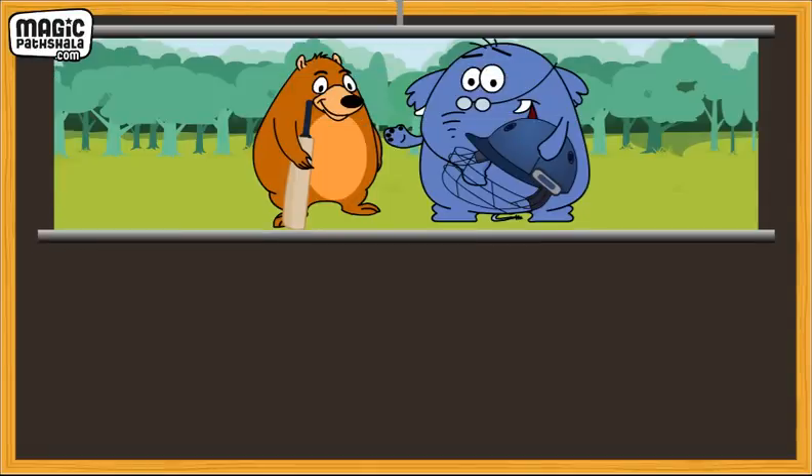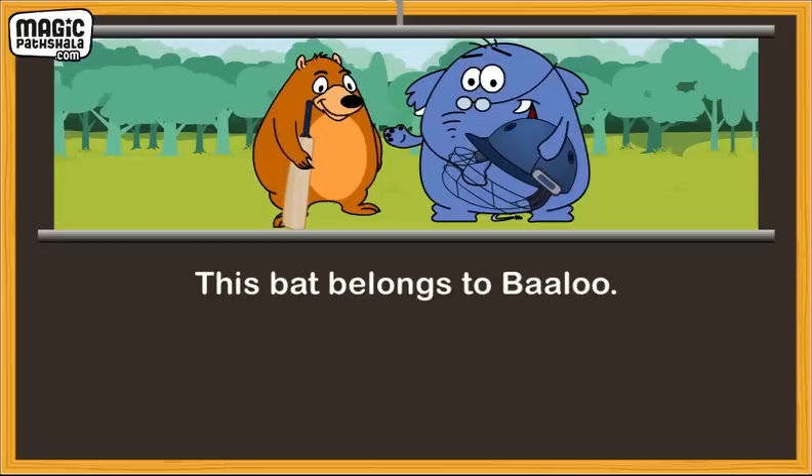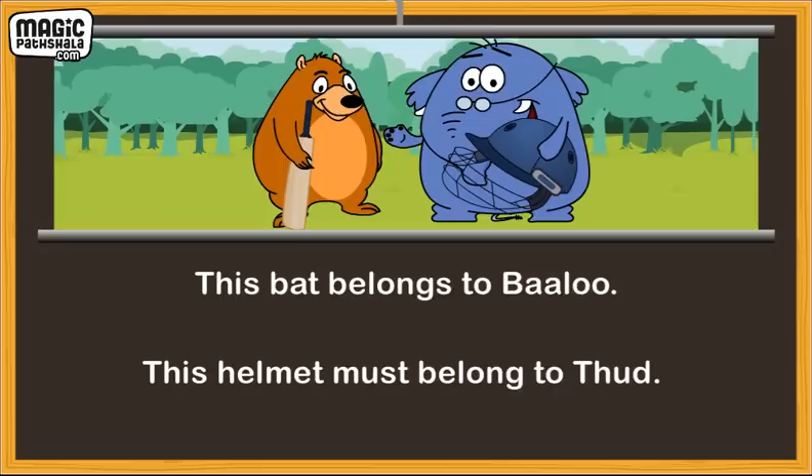Look at these sentences. This bat belongs to Baloo. This helmet must belong to Thad. Did you notice that in both sentences, the things belong to somebody? When we want to show that something belongs to somebody or something, we add an apostrophe and S. That is why 'the bat belongs to Baloo' becomes Baloo's bat, and 'this helmet must belong to Thad' becomes Thad's helmet.